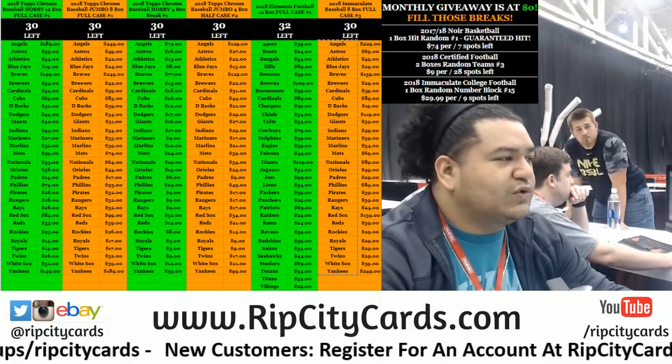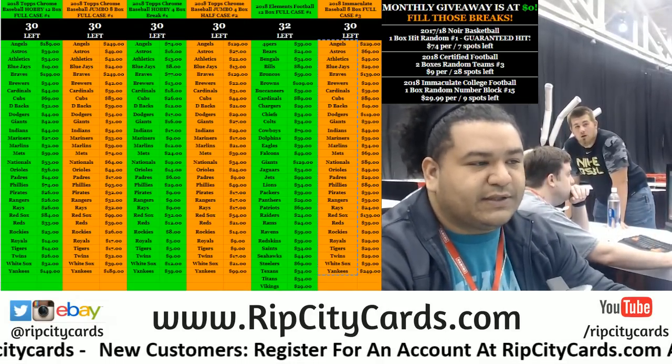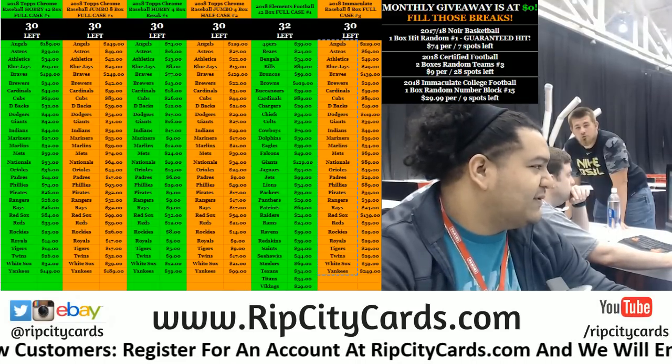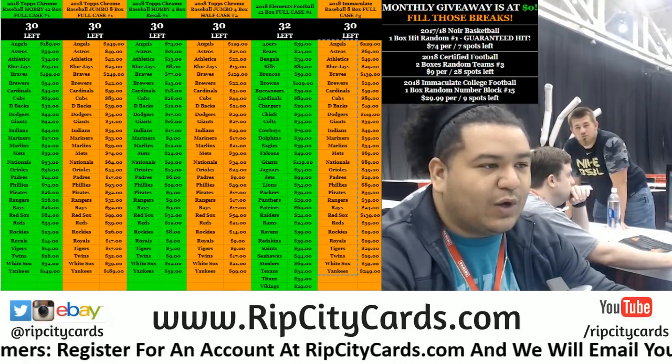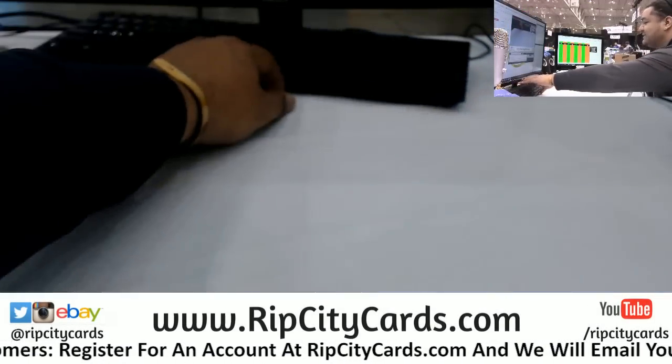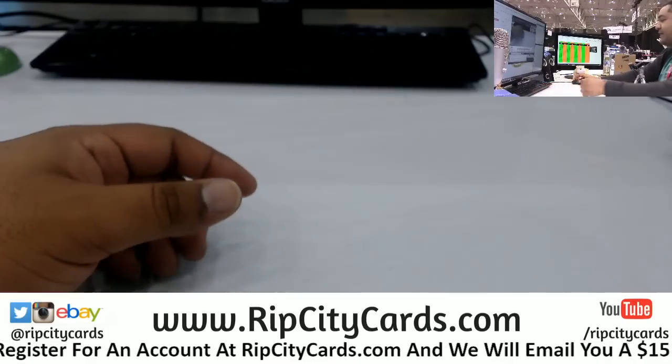Yo, what's up everybody - Carver Moses and the cardboard Jesus back there. We're gonna go ahead and do our next eBay break: 2018 Elements Football half case number one, baby. What's going on Tomas? It's open now Stewart.